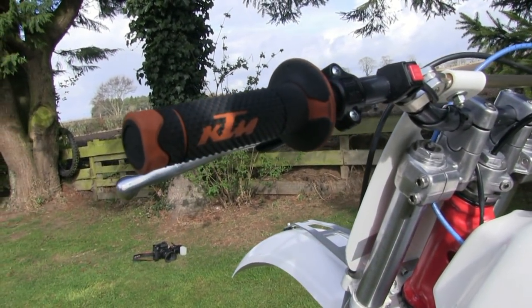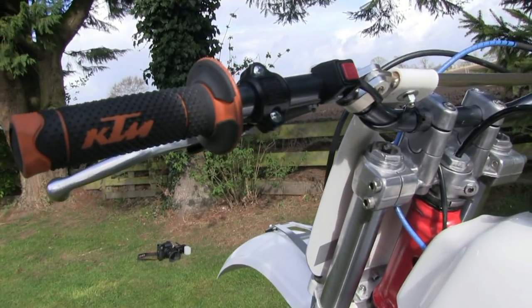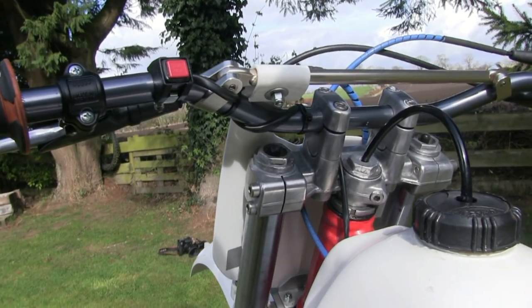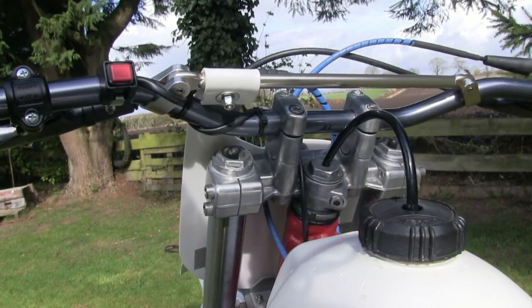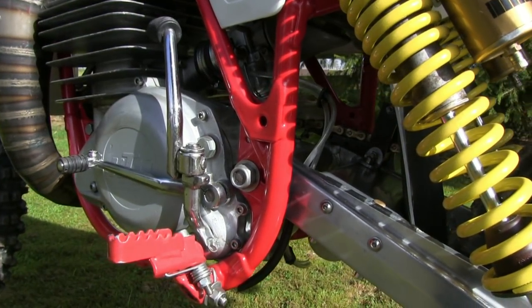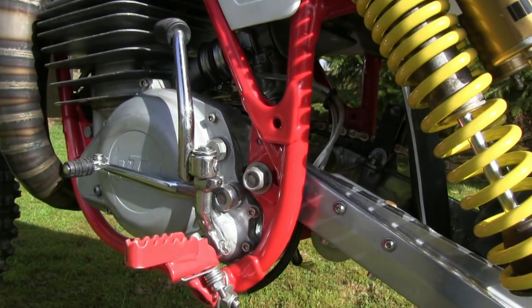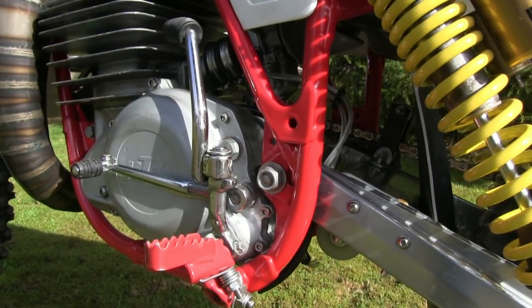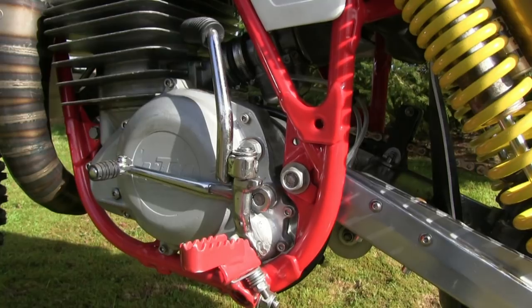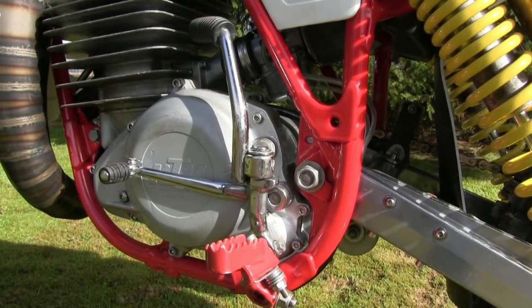Naturally, the bike received a new set of grips, cables and levers when it was put back together. The original kickstart on the bike was well worn out, so Brian purchased a brand new one from SDI KTM, which was actually quite expensive because it cost him over £300.